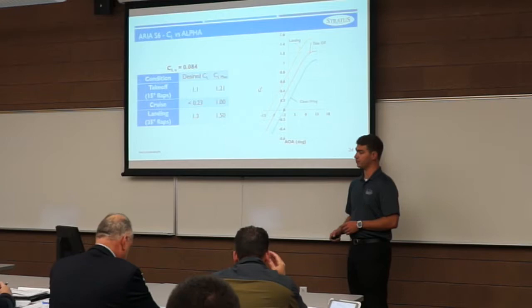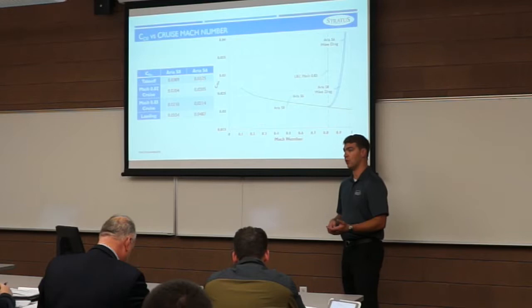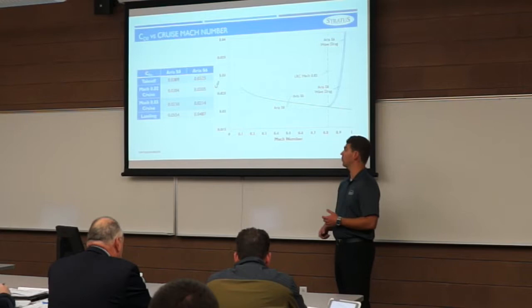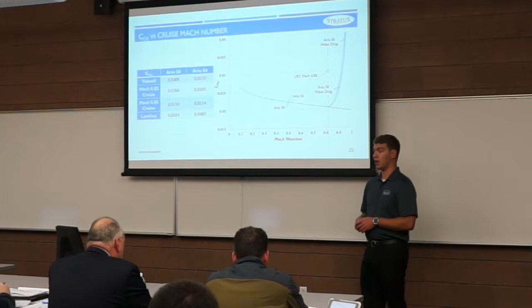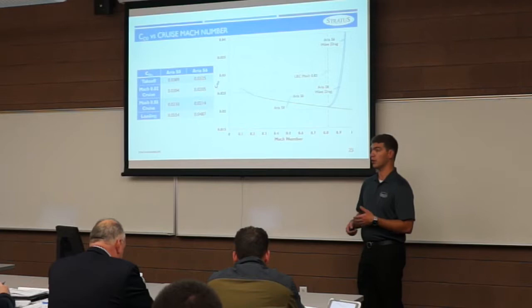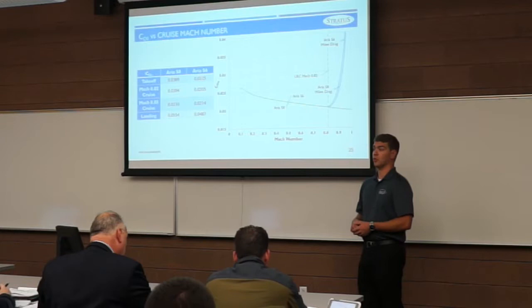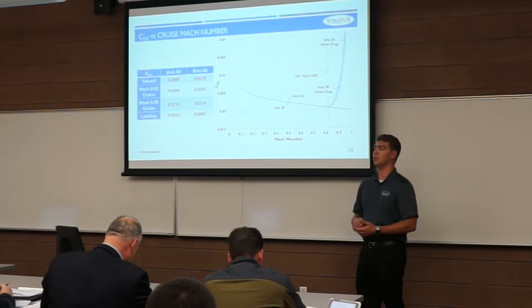Using a component drag buildup method, we investigated CD0 for various flight phases: takeoff, long-range cruise at Mach 0.82, maximum cruise at Mach 0.85, and landing. We also examined how CD0 varies with Mach number. As Mach number increases, CD0 decreases until we hit our critical Mach number around 0.80 for the wing, at which point transonic wave drag kicks in. It increases slightly until about Mach 0.82, then rises rapidly. For that reason, our long-range cruise Mach was chosen at 0.82 to minimize transonic wave drag while maximizing cruise velocity.